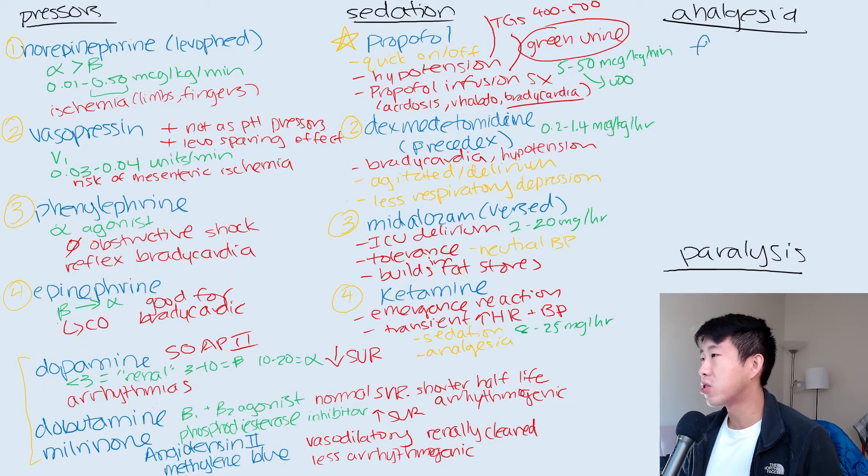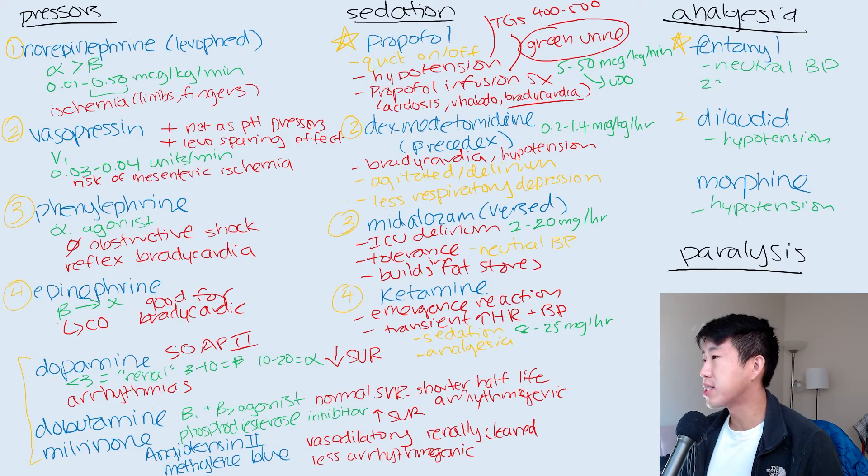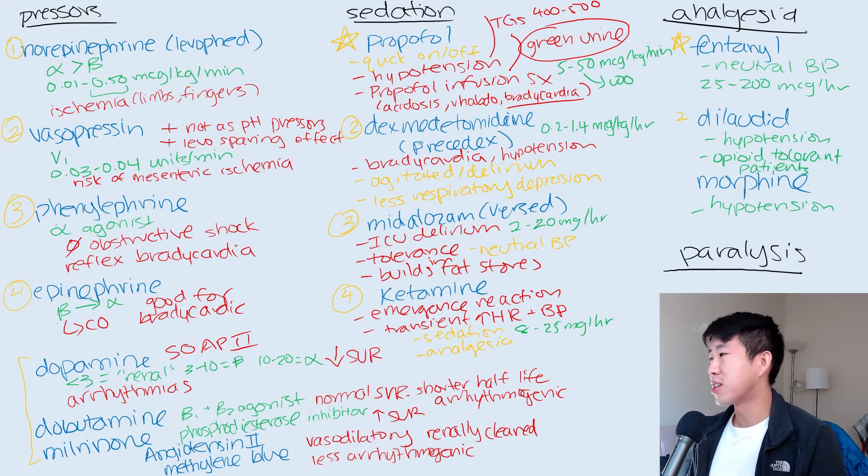Moving on to analgesia — the agents to know are fentanyl, dilaudid, and morphine. Fentanyl is my first line because it has a neutral effect on blood pressure, whereas dilaudid and morphine can cause more hypotension. Fentanyl rates run 25 to 200 micrograms per hour. I'll use dilaudid instead of fentanyl for opioid-resistant or opioid-tolerant patients when fentanyl isn't enough. Morphine has anxiolytic properties and is good for decreasing air hunger, so it's used in patients moving toward comfort care or end-of-life.